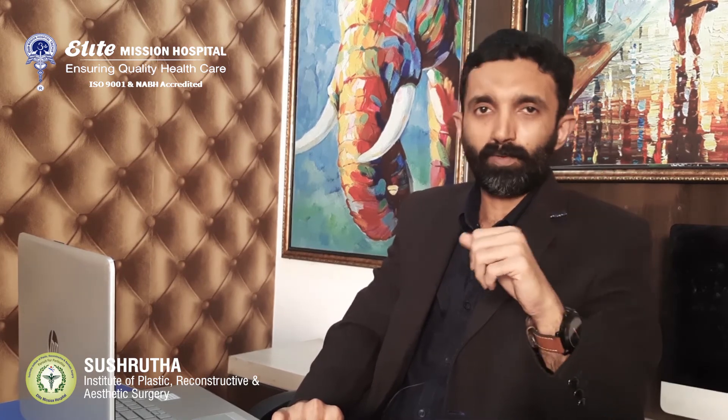I hope you understood the facts about gynecomastia. Thank you for watching the video.